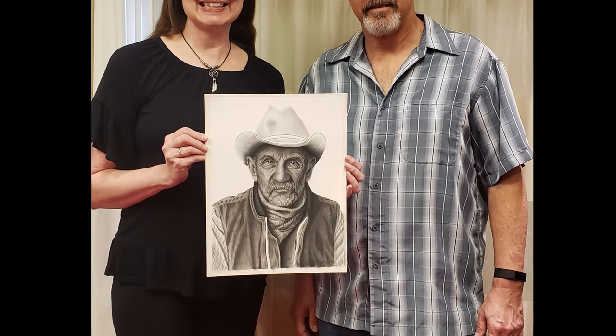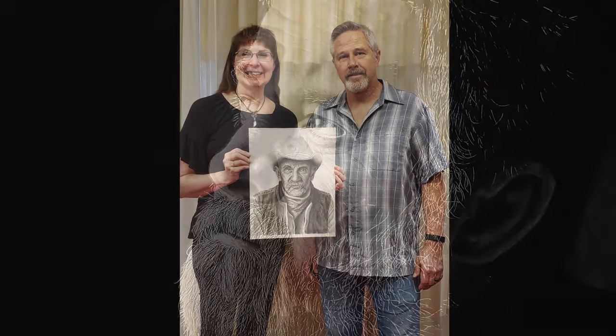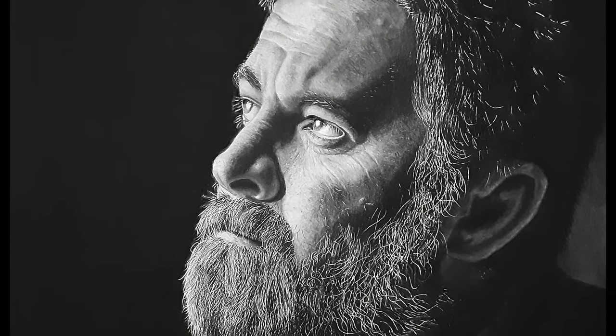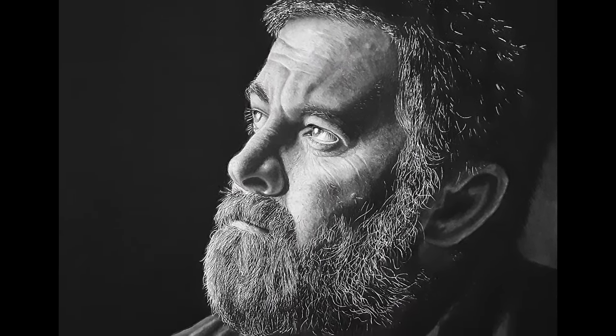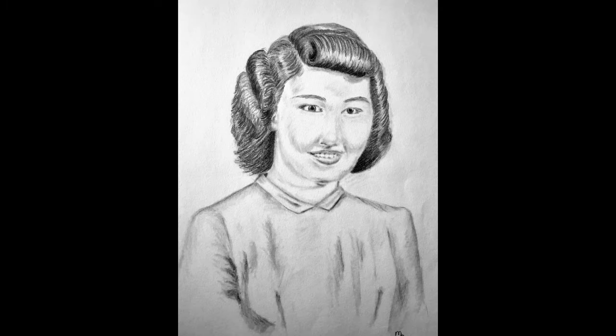Here's Marianne showing me her winning drawing before she entered it into the competition. And this is the drawing she did when she attended my live portrait drawing workshop. And just to review, this is where she started.